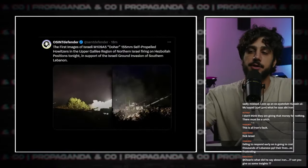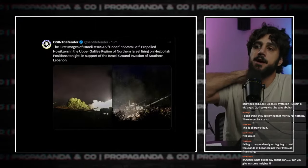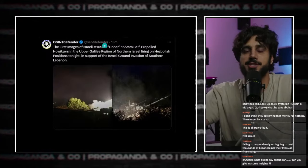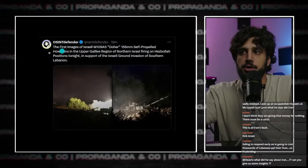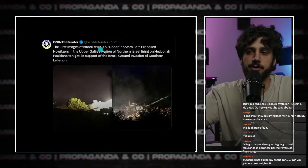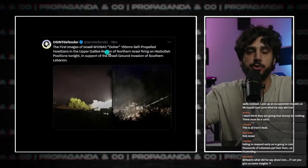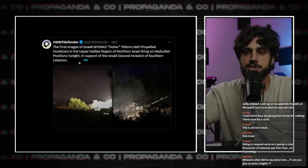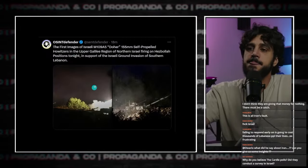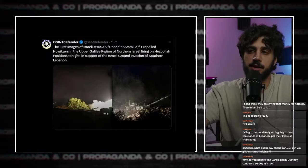OSINT Defender — he's a Zionist, but he produces some good information. He says the first images of the Israeli howitzers. I love how they try to name them as if it's theirs — the 'Israeli Doher.' This is an American howitzer. Stop trying to white-label it like you're drop shipping from China. This is an American-made howitzer and the Israelis are trying to pretend it's theirs. But yeah, they're using them — firing them on positions in the south as they're invading.